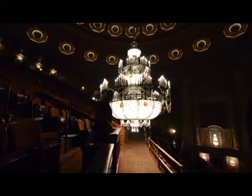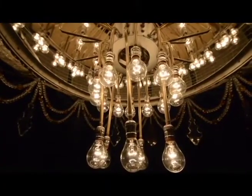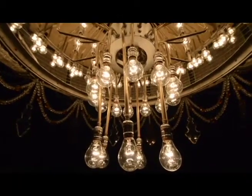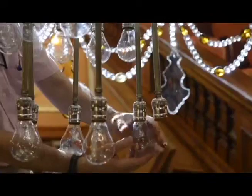One of the biggest projects that we do every year is we lower all of the chandeliers in the lobbies and in the auditorium, including the big one, to relamp them. That just means change all the light bulbs, as well as to clean them.